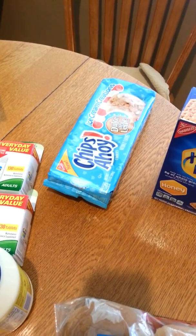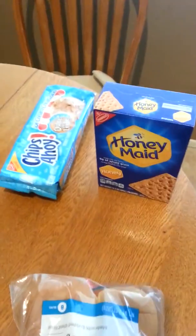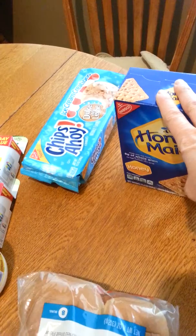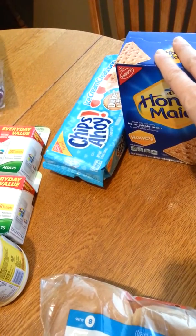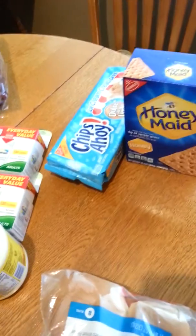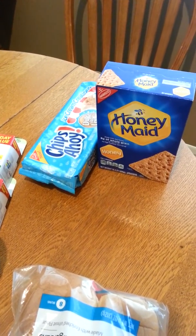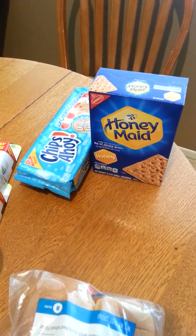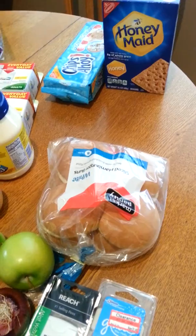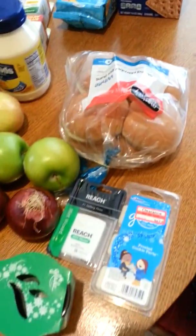Chips Ahoy's were $2.54. The Honey Made Graham Crackers were $2.69 and I had a $1 Target coupon on those, plus a $0.75 off two manufacturer coupon on two Nabisco cookies or crackers. I'm also going to submit for an Ibotta for $0.75 off the Chips Ahoy and $0.50 off the Honey Made Graham Crackers. I also picked up some hamburger buns for Sloppy Joes I'll be making for dinner one day this week.